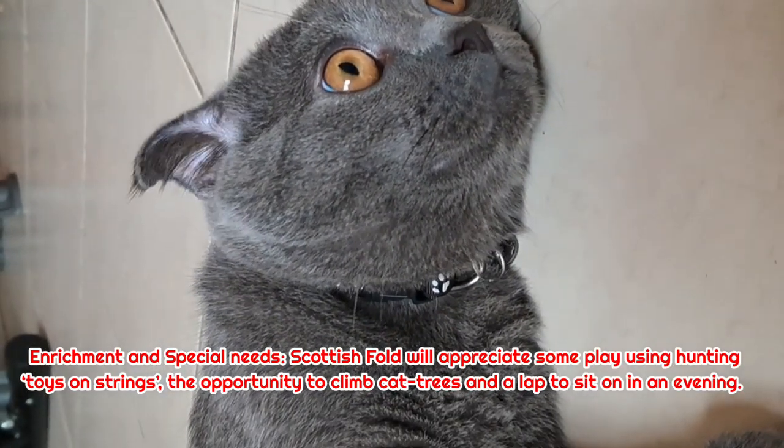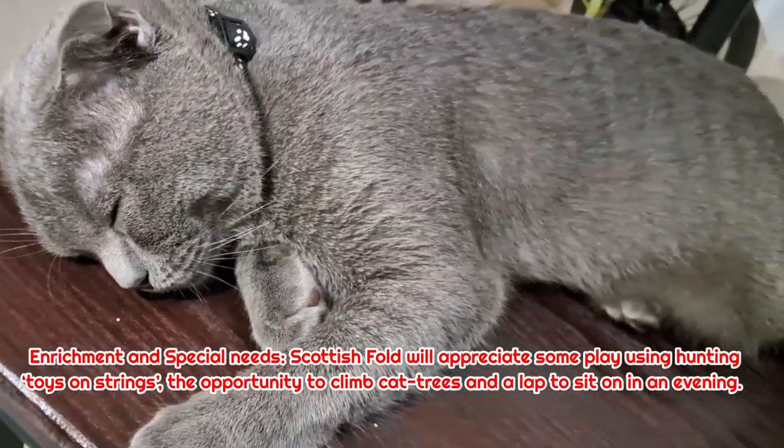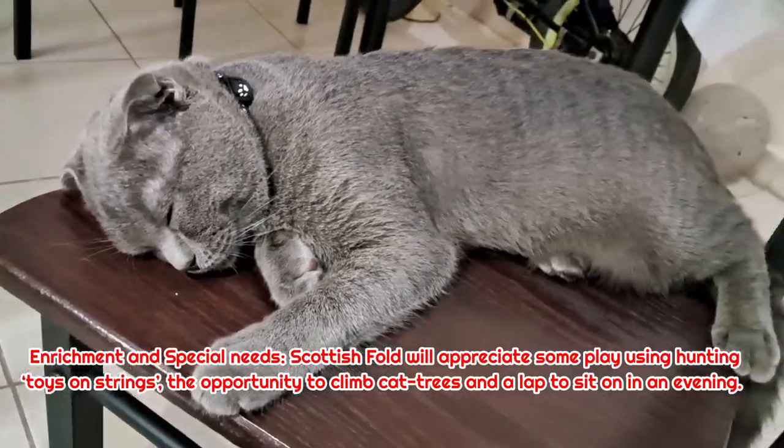Enrichment and special needs: The Scottish Fold will appreciate some play using hunting toys on strings, the opportunity to climb cat trees, and a lap to sit on in the evening.